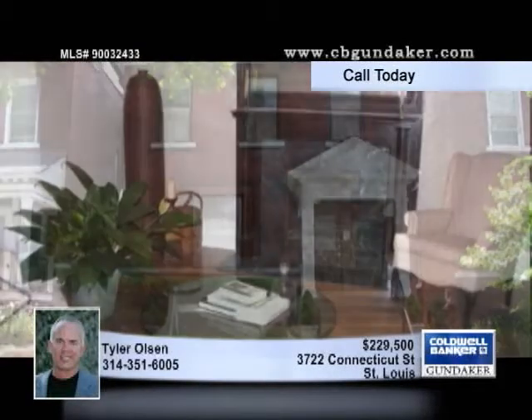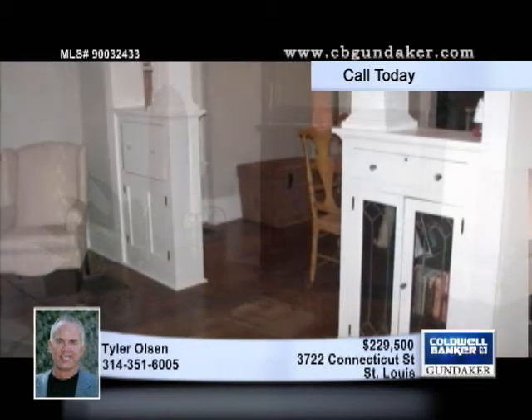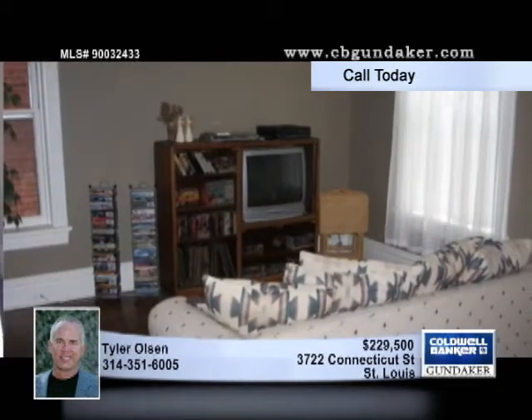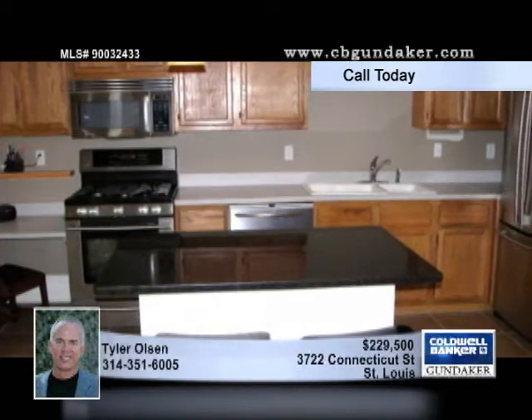Impeccably rehabbed, this 3-bedroom, 2-bath home is located in the heart of the desirable Tower Grove Heights neighborhood. The wonderful open floor plan sports rich hardwood floors and beautiful tile work. The built-in leaded glass bookcases and unique millwork are one of a kind.